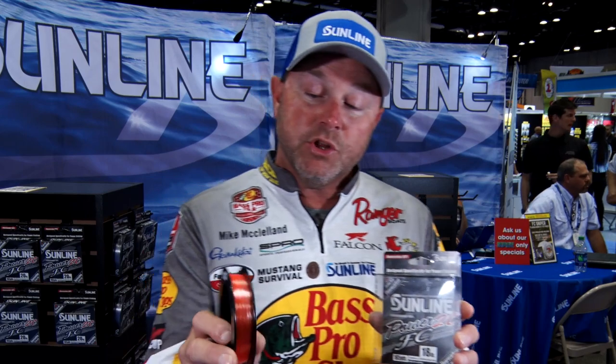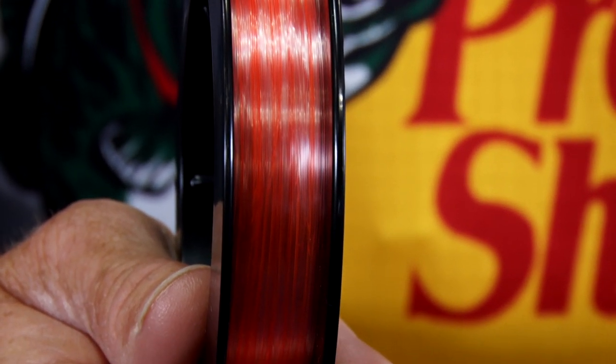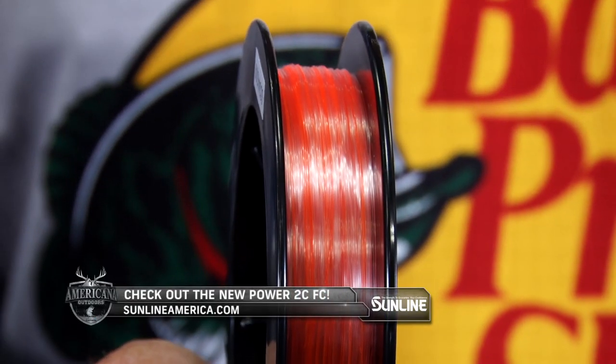Mike McLeod here at iCast 2019 at the Sunline booth. Sunline just continually comes with new product year after year, and Jason Christie teamed up with Sunline for the new Sunline Power 2C FC. When you look at this spool you'd think it's colored fluorocarbon, but you've got a foot of orange and then four feet of clear fluorocarbon line. One of the biggest things we're faced with this year across the country is rain — it's flooded everywhere. The new Sunline Power 2C FC gives an angler the ability to fish with true fluorocarbon but with the aid of that orange strip to see your line.